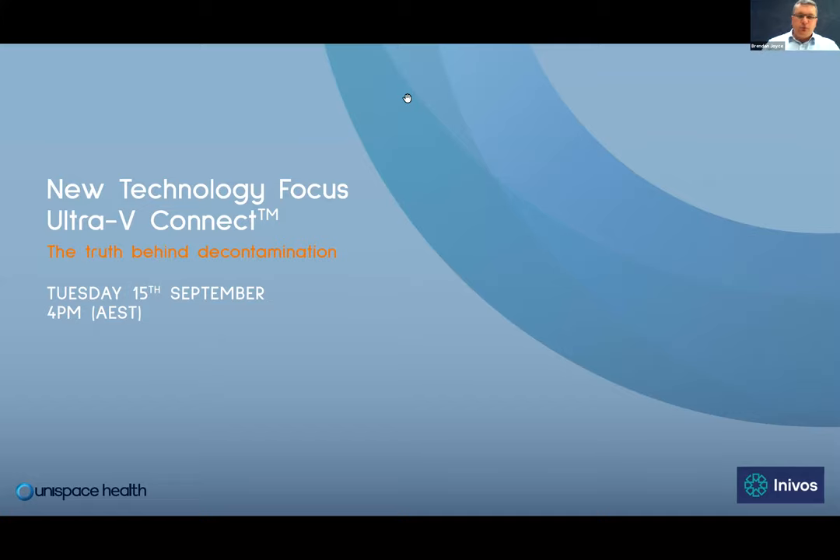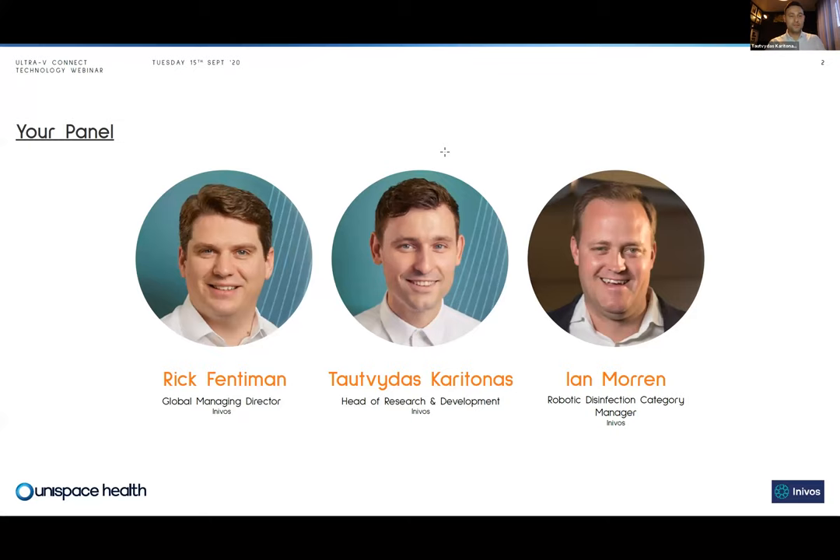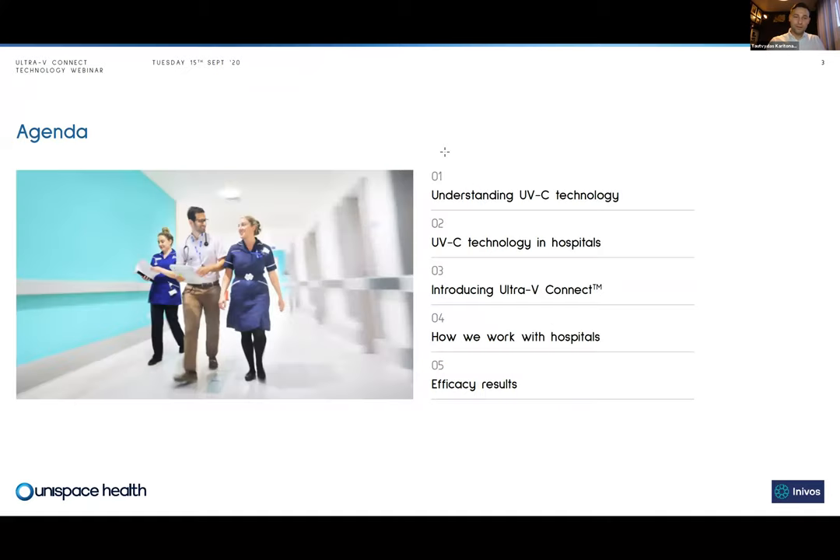Thank you for joining. This webinar is brought to you by Inovos and co-hosted by Unispace Health. My name is Brendan Joyce, Principal with Unispace Health. I'll hand over to Taut Vitus, our Head of Research and Development in the UK. Thanks Brendan. Welcome everybody. Today I'm joined by Rick Fentiman, our Global Managing Director at Inovos, and Ian Moran, our Robotic Disinfection Category Manager.